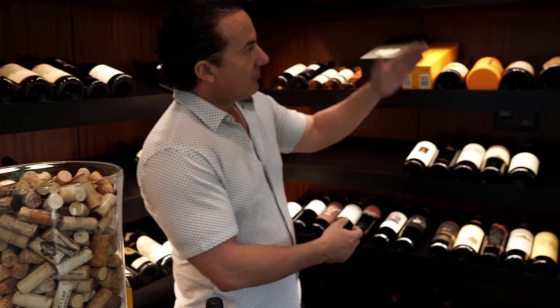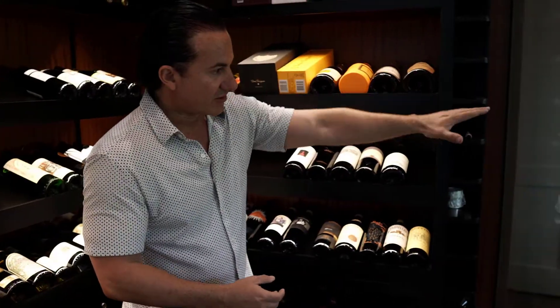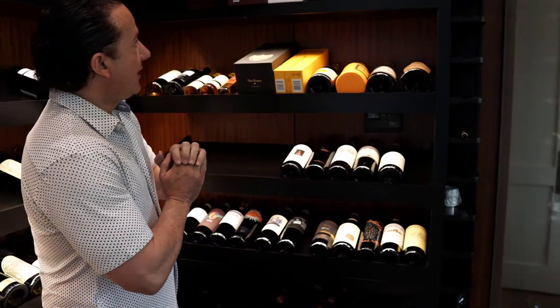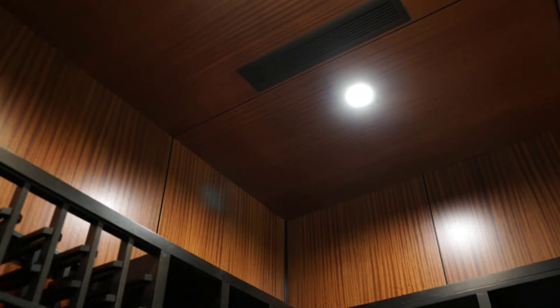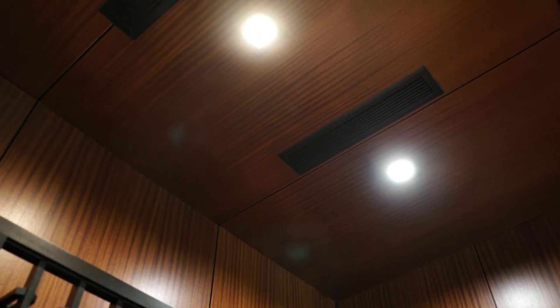As we go to the back of the cellar, we kind of mimic everything we did on the other side — again for the displays visible from the dining room. We also put a Wine Guardian in here. The Wine Guardian is a fantastic cooling unit — it's kind of the Mercedes-Benz of cooling units. As you can hear, it's completely silent. It's at a perfect 55 degrees and the humidity is right around 60 percent.